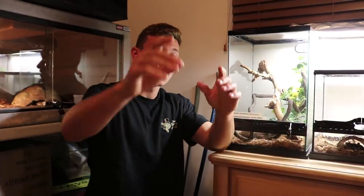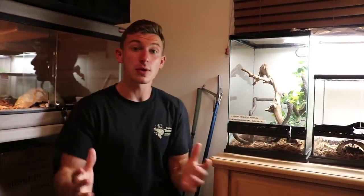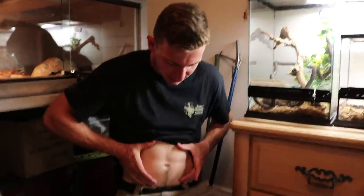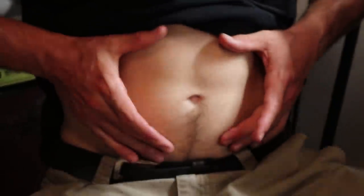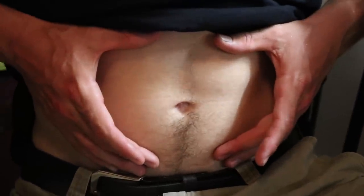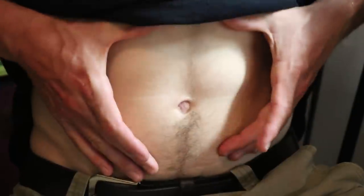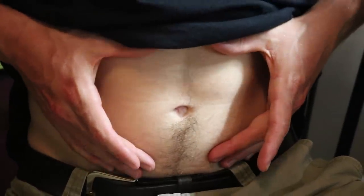Alright guys, I have so many animals to feed and take care of that we had to make a two-part video because the video's already too long. If you want to watch the second video where we feed the other vipers and the cobras, click right here. Come on, click on it — please. I was dropped on the head as a child.